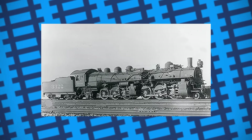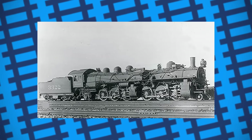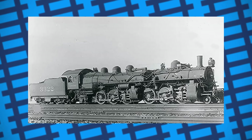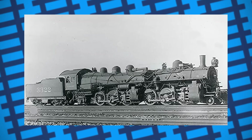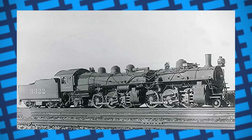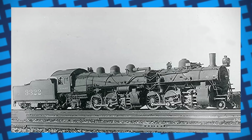Articulated boiler locomotives are an interesting footnote in railway history. The fact that someone was able to make a high pressure steam tank in any way flexible is a remarkable achievement, but all the same, let them be a reminder that sometimes the best option isn't always the most flexible one.